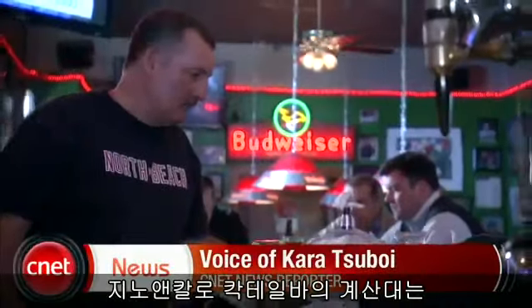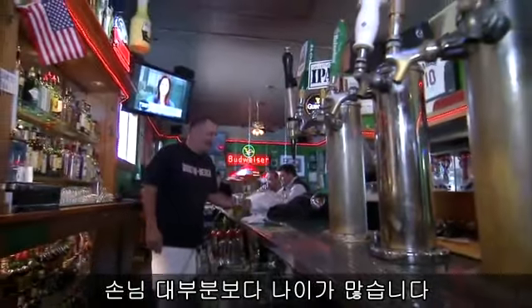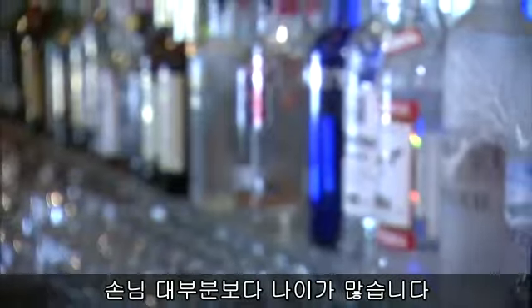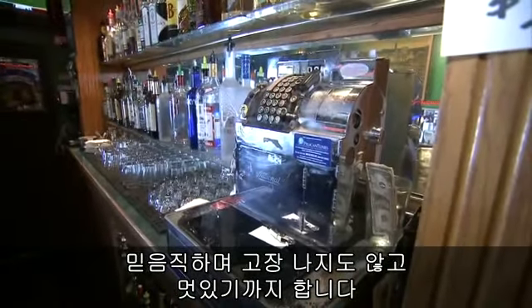The cash register at Gino and Carlos cocktail lounge in San Francisco's North Beach neighborhood outdates most of the patrons. It's solid. You can't pick it up and run away with it. It's reliable. It never breaks. It's simple. It looks cool.